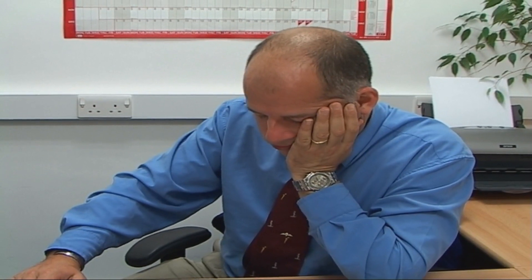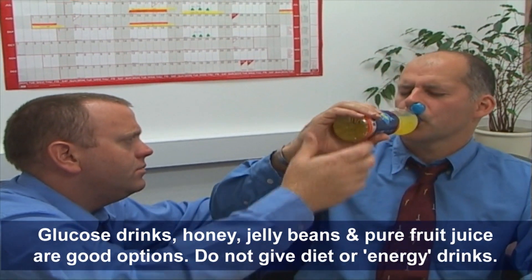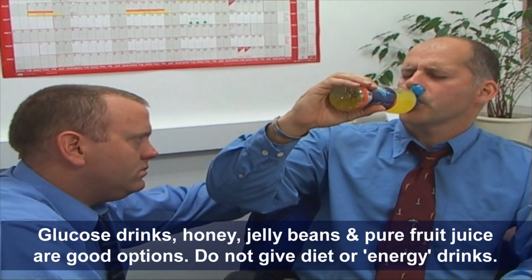At number four: somebody who is hypoglycemic — too little blood glucose — is potentially in a life-threatening condition. Give them glucose, or any other form of sugar that you can, as soon as possible.